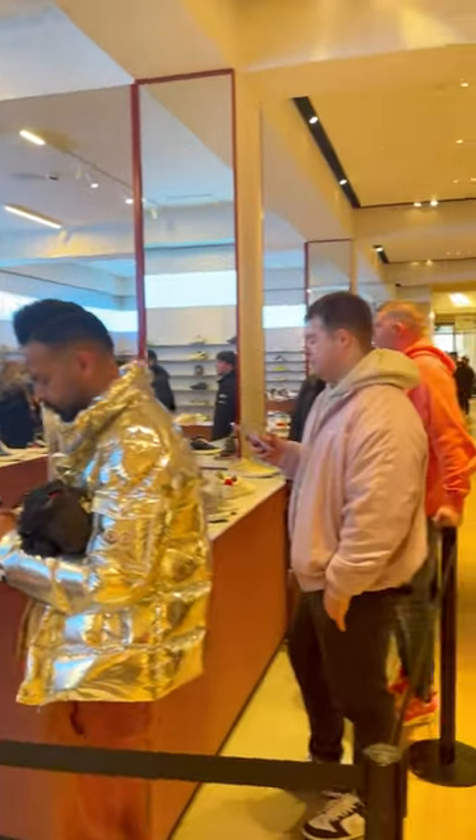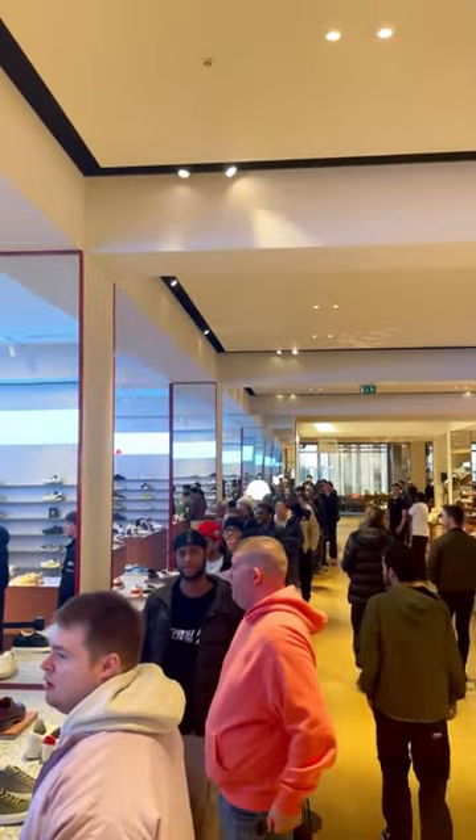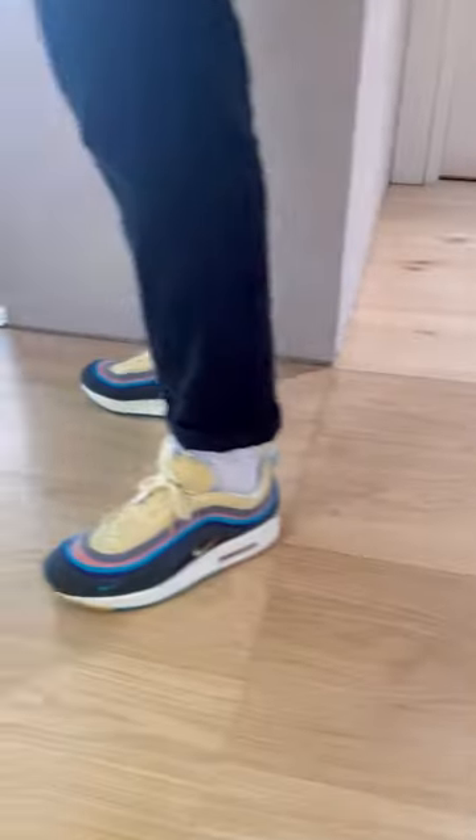Look at the queue — very, very long queue and everybody is wearing heat on feet today. Air Max Day and all. Look at the different styles. We've seen hyper strikes. There's some off-white in there somewhere.